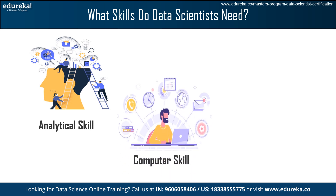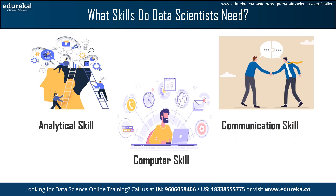Then, we have Computer Skills. Mastery in any of the programming languages, data manipulation tools, and software applications is helpful for data scientists. Another important skill is Communication Skills. Effective communication skills are crucial in conveying complex technical findings to diverse stakeholders, ensuring clear and understandable communication for practical applications of data-driven solutions.